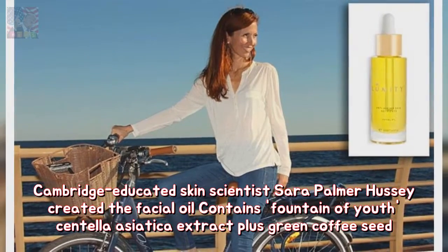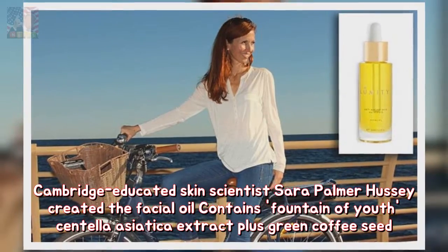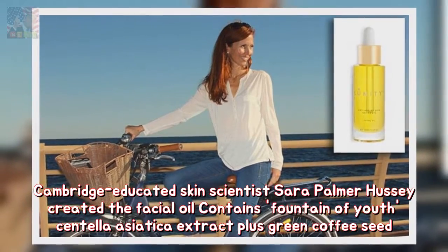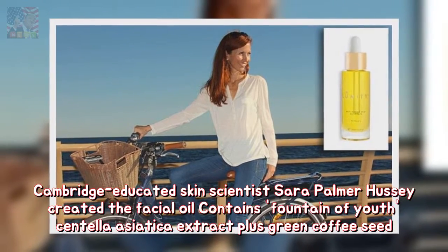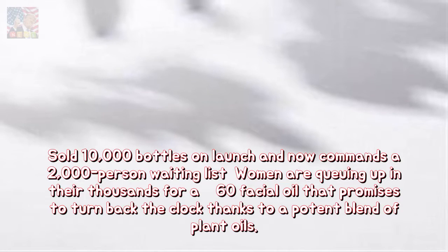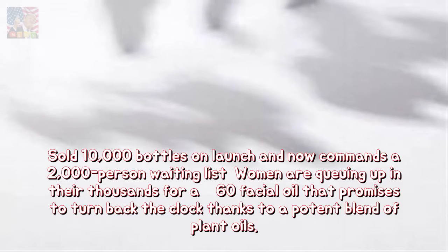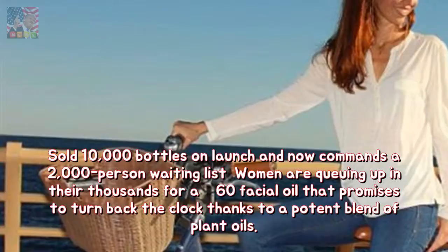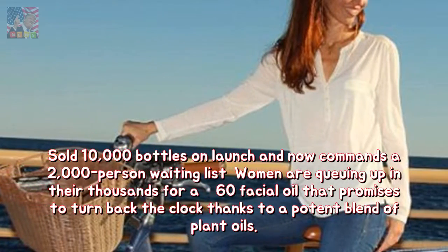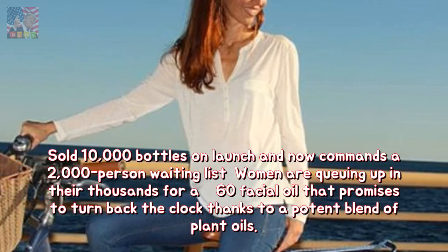Cambridge-educated skin scientist Sarah Palmer Hussey created a facial oil containing centella asiatica extract, dubbed the fountain of youth, plus green coffee seed oil. It sold 10,000 bottles on launch and now commands a 2,000-person waiting list. Women are queuing up in their thousands for a £60 facial oil that promises to turn back the clock, thanks to a potent blend of plant oils.